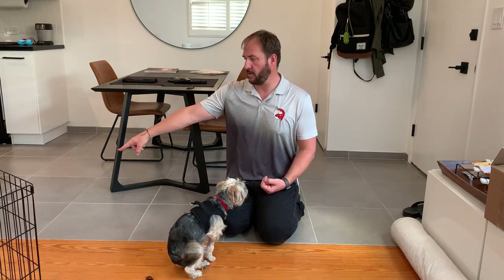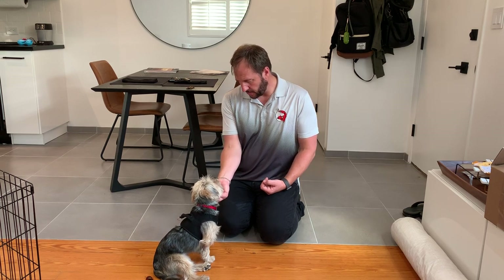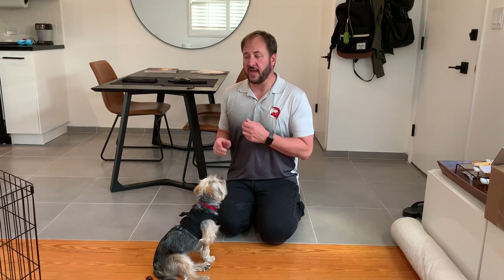Dogs do not generalize well. If you only practice stay here, he'll be able to stay here like a champ. You move there, he won't be able to do it. So very short intervals, and eventually it's going to be stay and we count to like one minute, eventually stay and we count to five minutes.